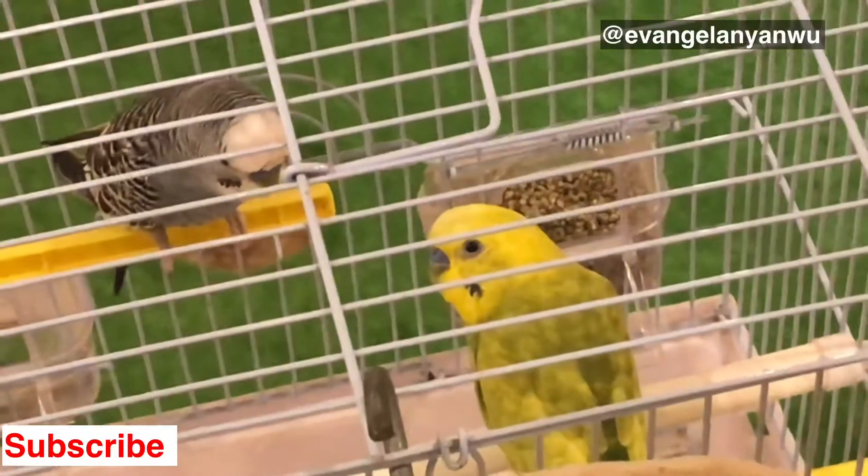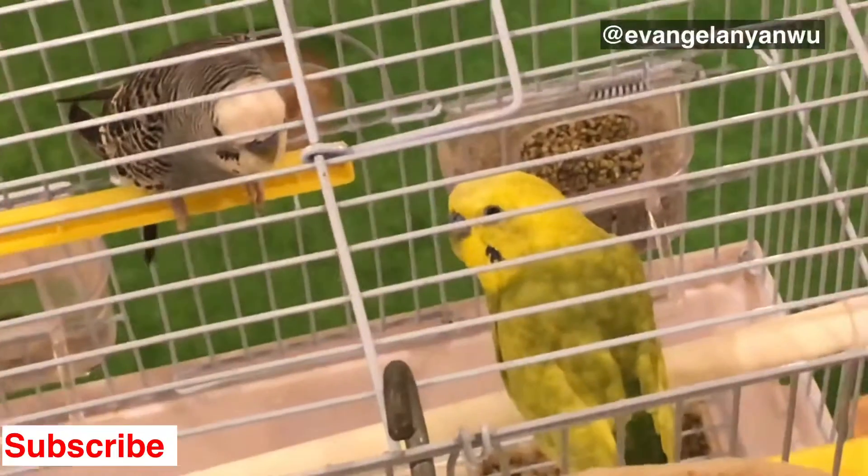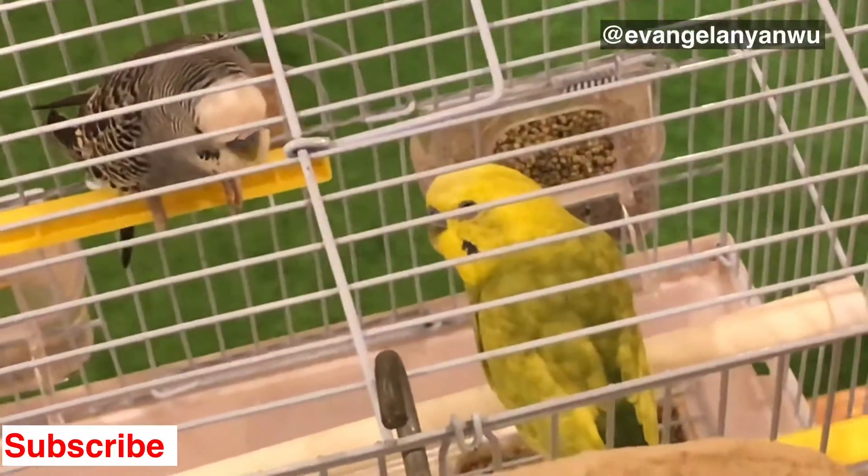Oh my god, these birds are so lovely! Can you see them, Kaka? They're so lovely!